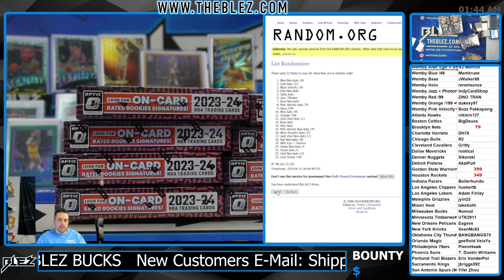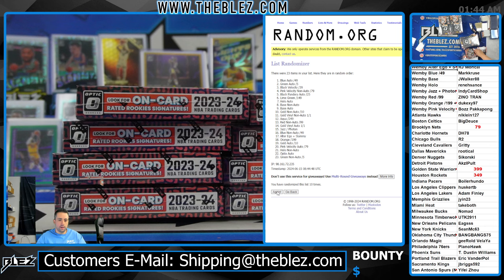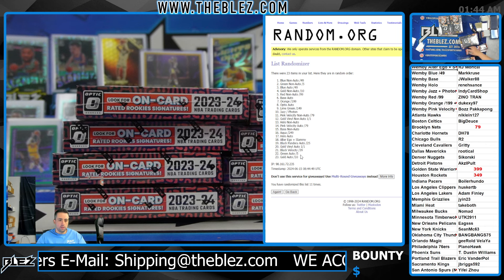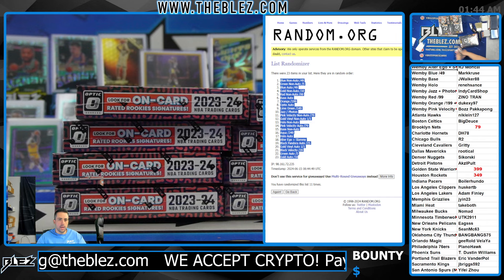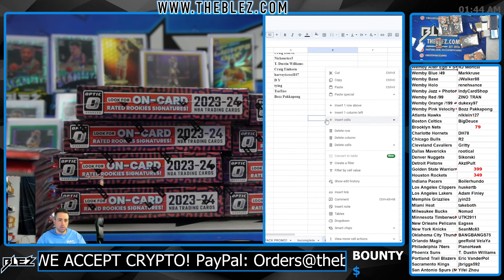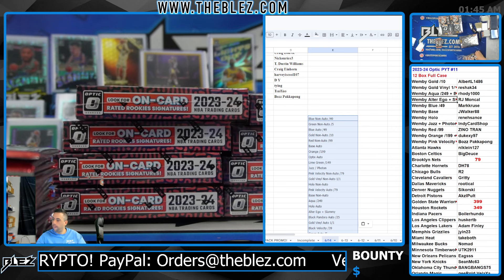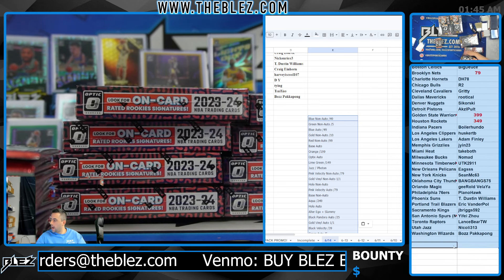Four, five, six, seven, eight, nine, ten, eleven. We'll get the names and match you up. Collectors, take your spots.